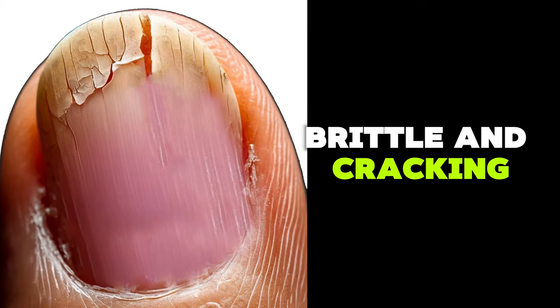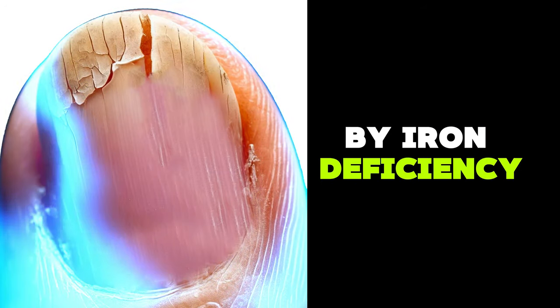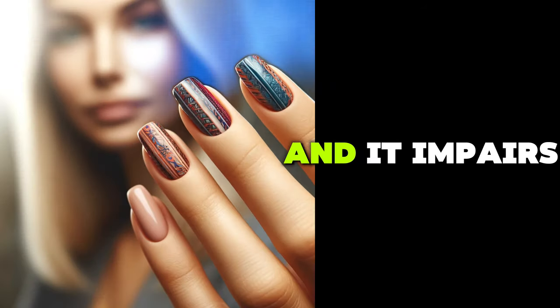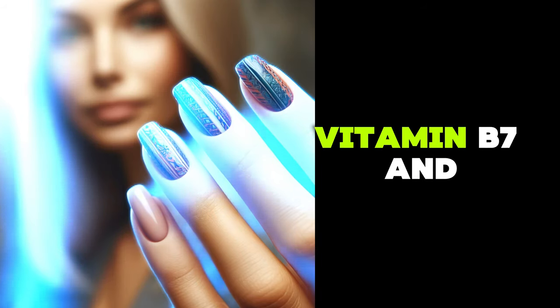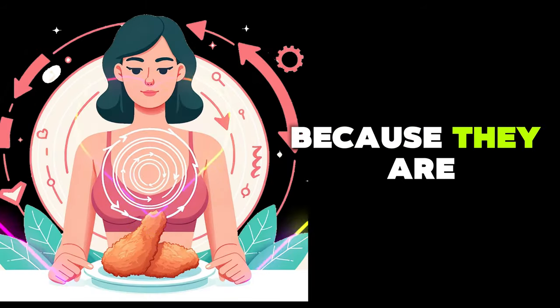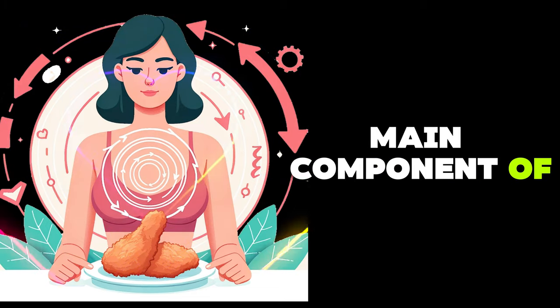Brittle and cracking nails. This is most commonly caused by iron deficiency, which leads to anemia. Anemia means there is a lack of oxygen in the blood and it impairs nail growth. Additionally, protein, vitamin B7, and zinc deficiencies also cause brittle nails, because they are important for protein synthesis, which is the main component of nails.